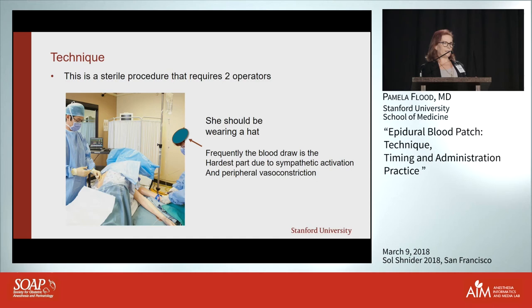The technique: it's a sterile procedure requiring two providers. Wherever you're drawing blood from must be handled sterilely — you need a sterile prep, a drape, and the blood must be handed sterile from the person drawing it to the person injecting it into the epidural space.